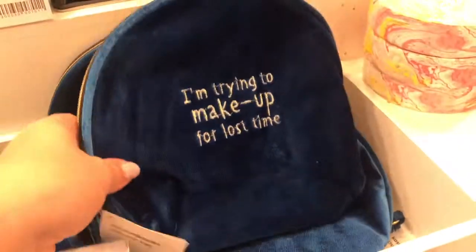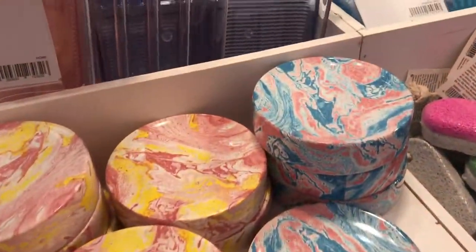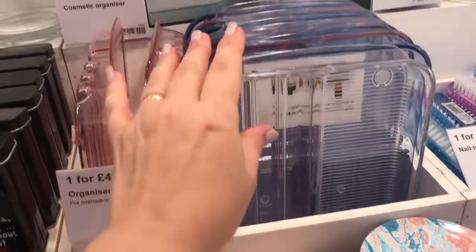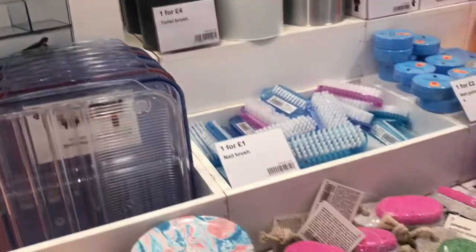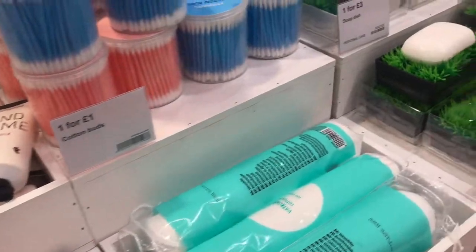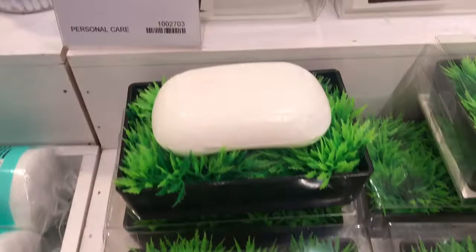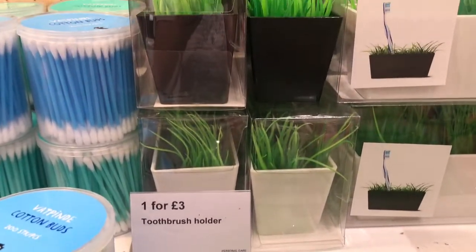And this makeup bag is really sweet as well. Here we have another cosmetic organising tray. And with the grass range, you've got the soap dish here, and you've got the one for your toothbrushes.